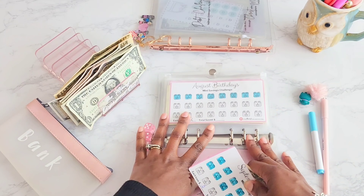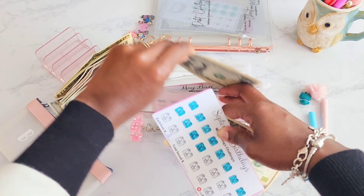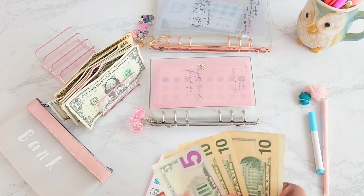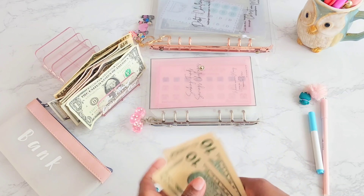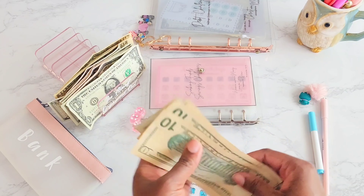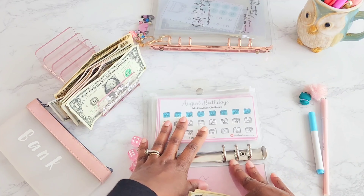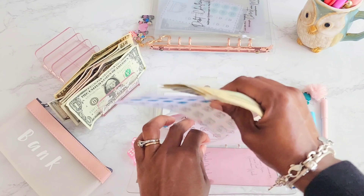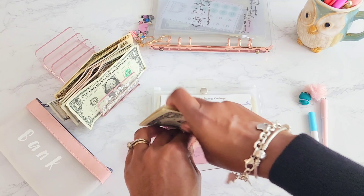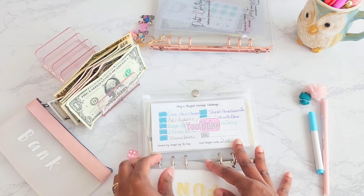Now we can put that with the August money and probably pull this out for my two little ones' birthdays. Let's see how much we have saved between August and September: 10, 20, 30, 35, 36, 37, 38, 39, 40, 41 dollars. It's not a whole lot but it helps offset some decorations or a cake. Normally for our two we just do a double cake since their birthdays are so close — sometimes with different themes on each side — and that always works out well for us.